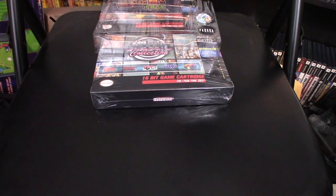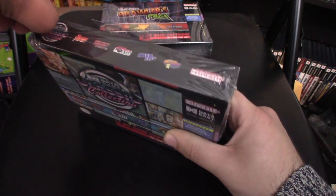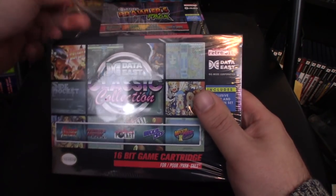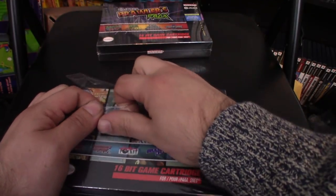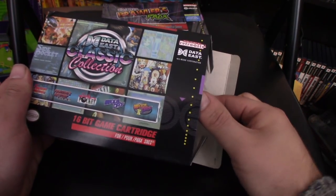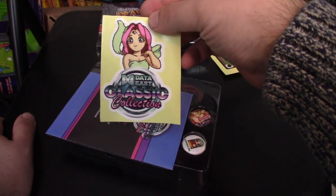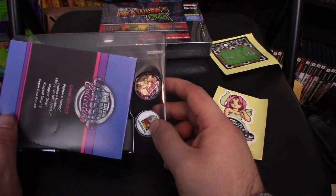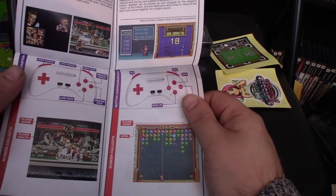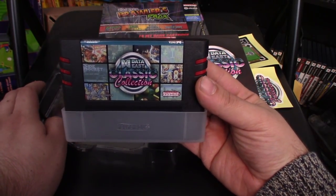Next, let's check out the Data East Classics Collection. This has five different games on it, including the all-time favorite pool game, Side Pocket — pool games can be fun if you're into pool. Opening it up, we got a Side Pocket sticker, two pins — Magical Drop and Fighter's History. Once again, similar style instructions: basic stuff, but nice and color, and that's all that matters. Same sort of cartridge, but I like the artwork on it — that's pretty nice.